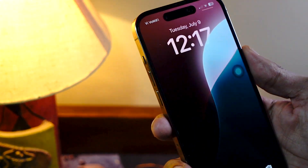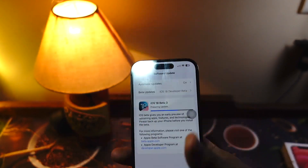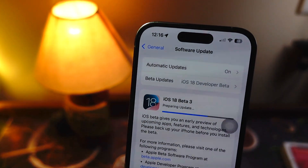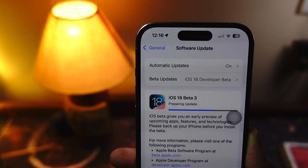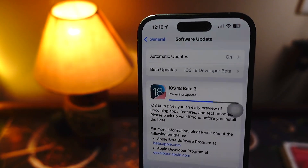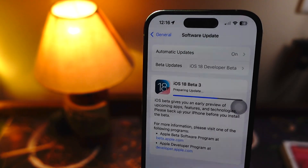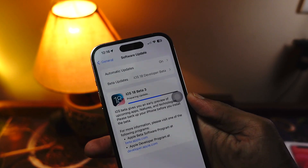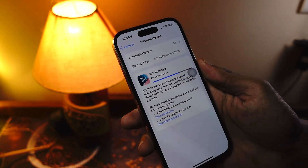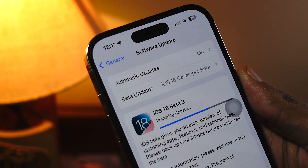I have installed iOS 18 Beta 3 on my iPhone 14 Pro and this update came in at around 1.4 GB. iOS 18 Beta 2 was definitely one of the most buggy updates that I have ever installed, and iOS 18 Beta 1 was definitely much better. The battery life on Beta 2 was so horrible compared to Beta 1.